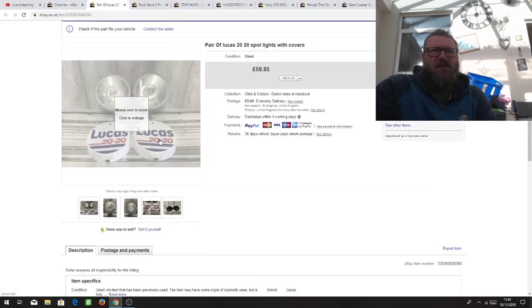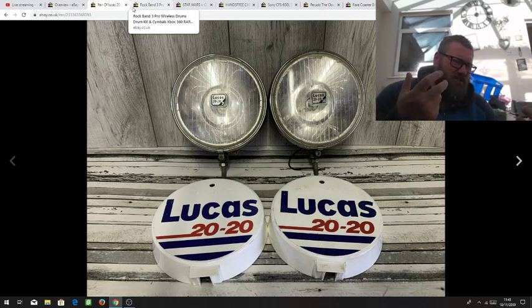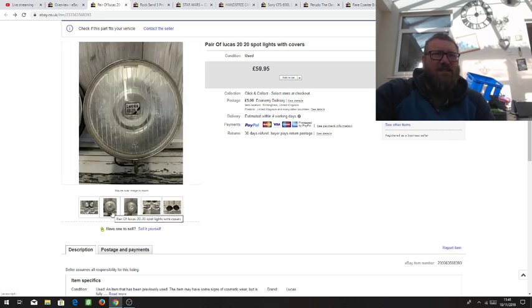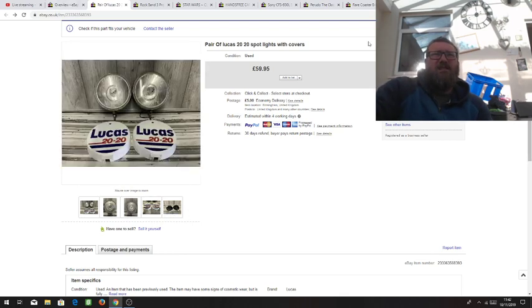Here we've got a pair of old rally-style spotlights for the front of your car — Lucas 2020s. These were a nice find at a car boot. A guy had them in his hand and was on his phone checking something. He certainly was not checking eBay, because these were a tenner and I sold them for £60 plus £5 postage. I knew straight away these were good. As soon as he put them down I grabbed them. Really, really nice sale — really good profit.